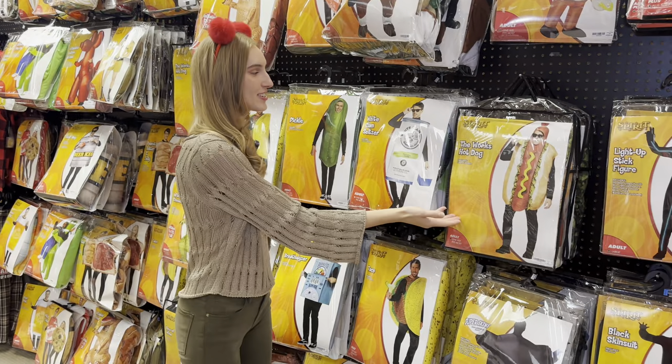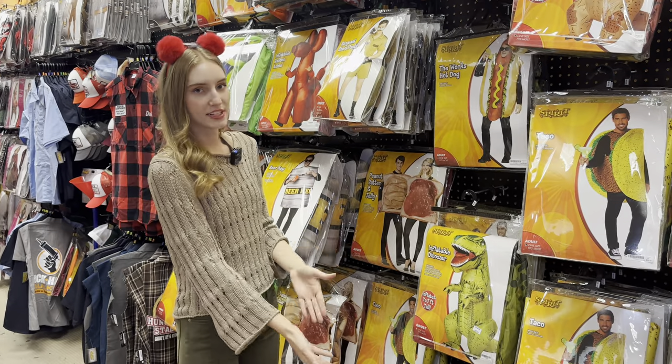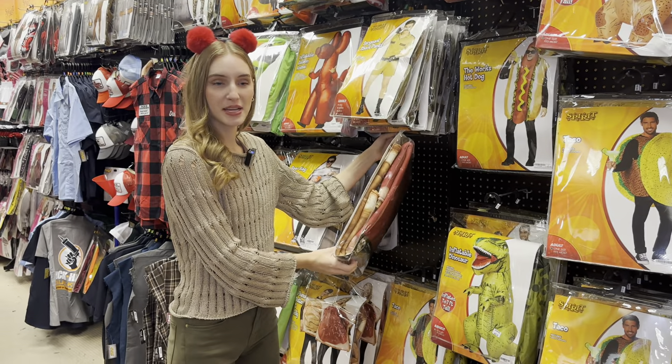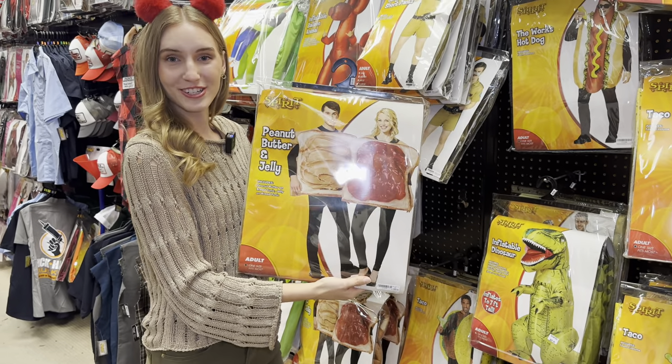You can also be a hot dog, a pickle — and this pickle costume costs $29.99. These are individual costumes, but if you have a partner or a friend you want to dress up with, you can buy this right here: it's peanut butter and jelly. Let me know down below who's your peanut butter or who's your jelly.